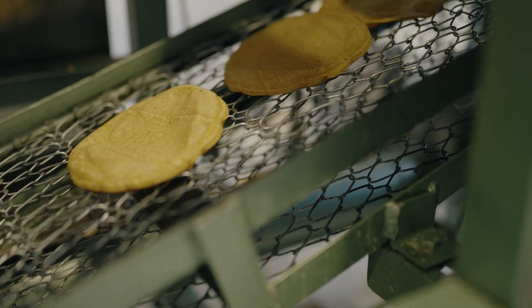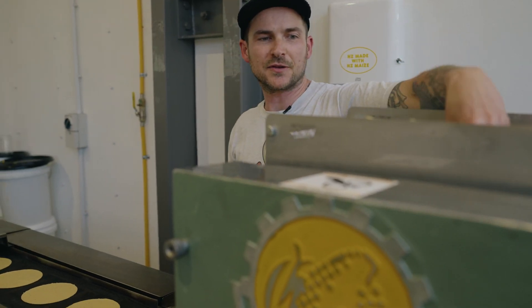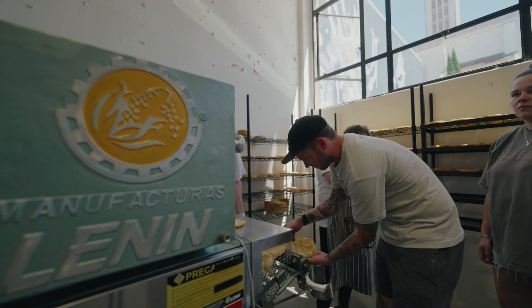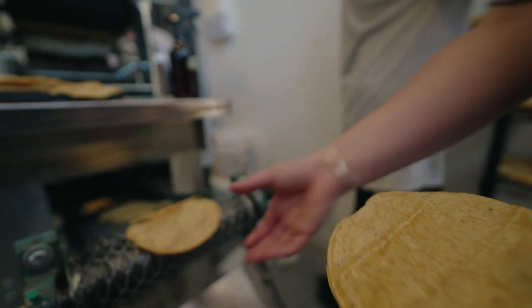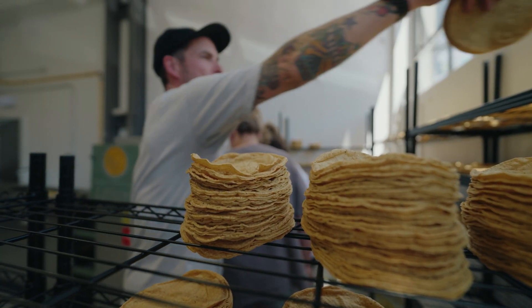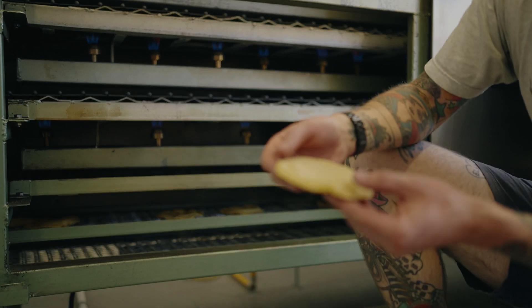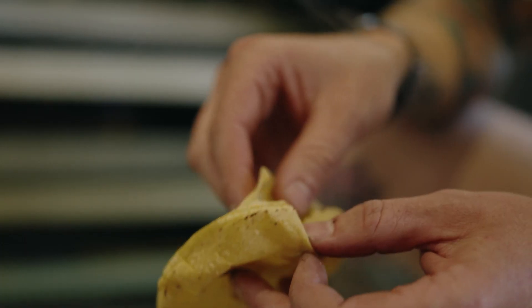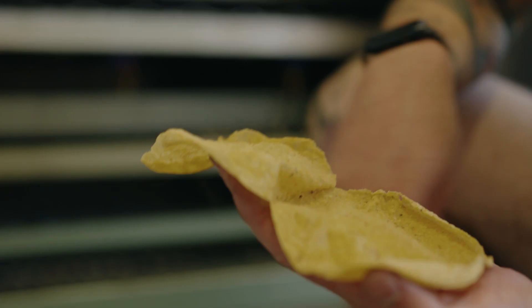We imported all this machinery from Mexico. This machine makes about 3,000 tortillas an hour, roughly one per second as they come out. This is my favourite view — I just love watching the belts kind of travel against each other. A really big pocket like that means there's a nice separation between the two layers of the tortilla, which is exactly what we're after.